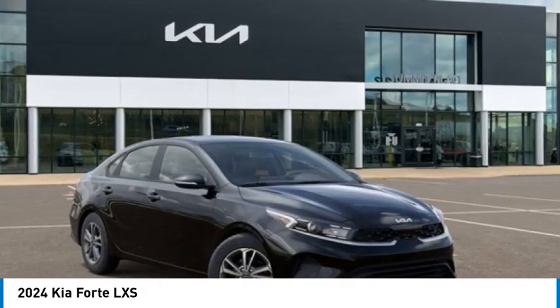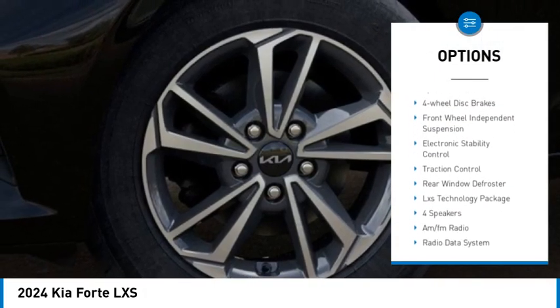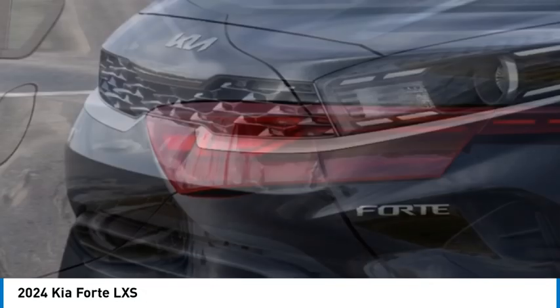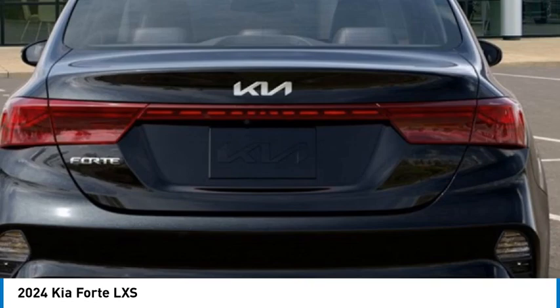Here are some of this vehicle's great options: alloy wheels, wheel locks, brake assist, remote keyless entry, speed control, four-wheel disc brakes, front wheel independent suspension, electronic stability control, traction control, rear window defroster.